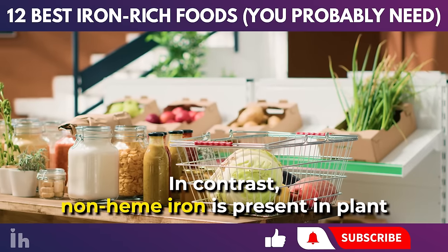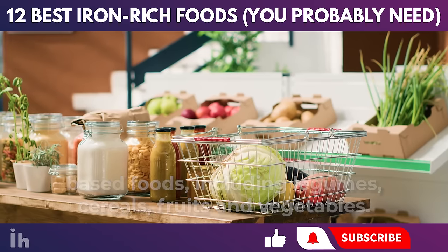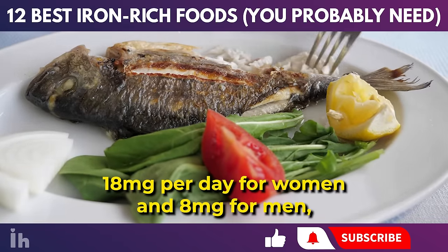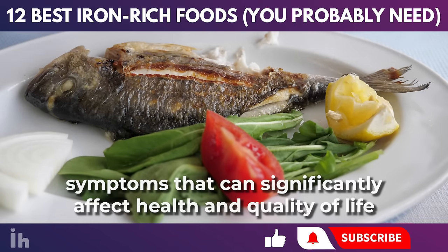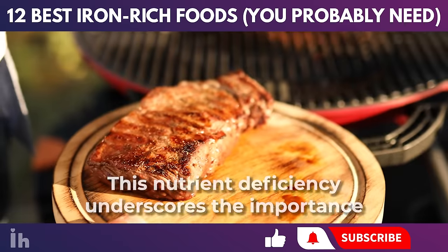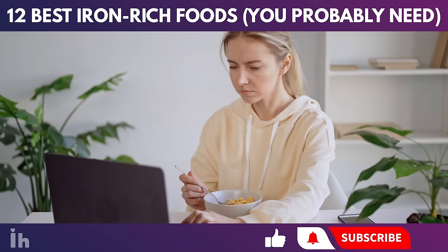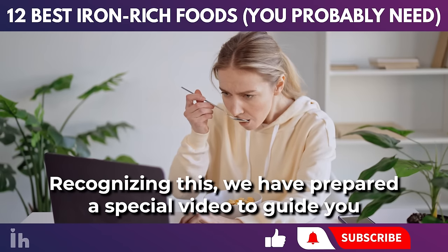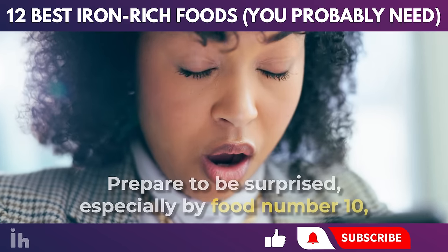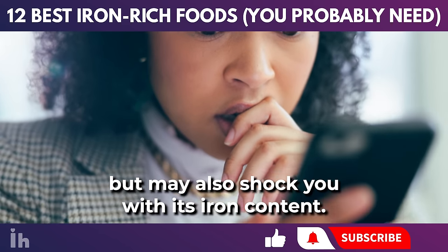In contrast, non-heme iron is present in plant-based foods including legumes, cereals, fruits, and vegetables. When the intake of iron falls below the recommended levels — 18 milligrams per day for women and 8 milligrams for men — symptoms that can significantly affect health and quality of life often emerge. This nutrient deficiency underscores the importance of maintaining a balanced diet rich in iron. We have prepared a special video to guide you through the 12 best iron-rich foods essential for your diet. Prepare to be surprised, especially by food number 10, which is not only delicious but may also shock you with its iron content.